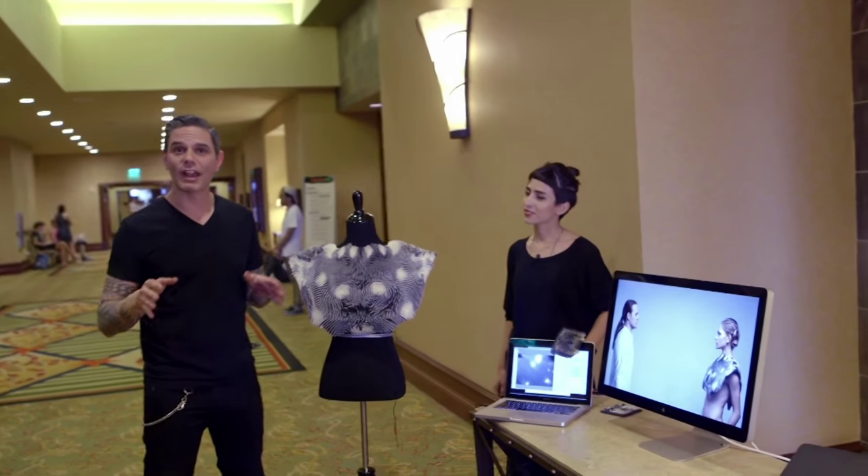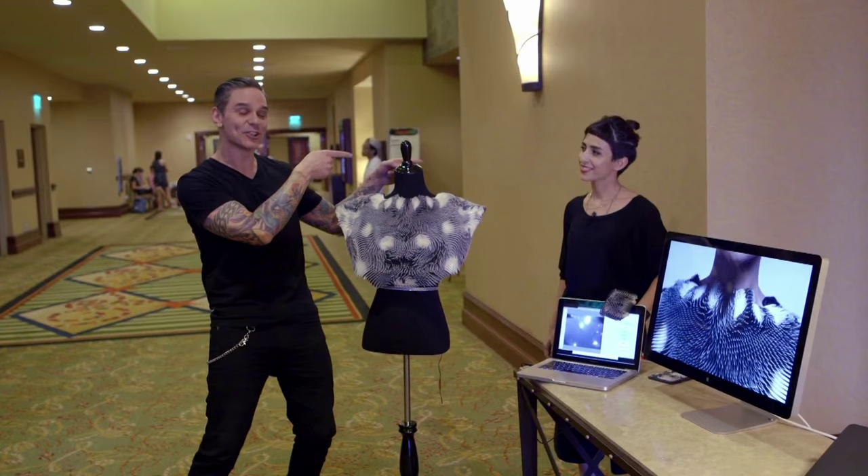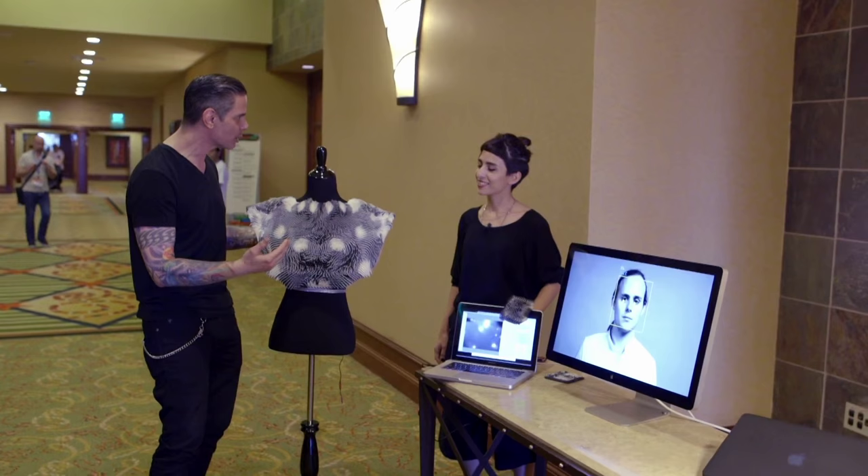We're checking out one of the Interactive Innovation Award winners here at South by Southwest. I'm here with the designer herself, Benaz, who's going to talk us through how the Caress of the Gaze works. So Benaz, how does this wearable even operate?